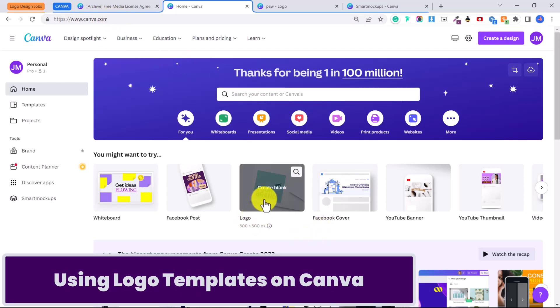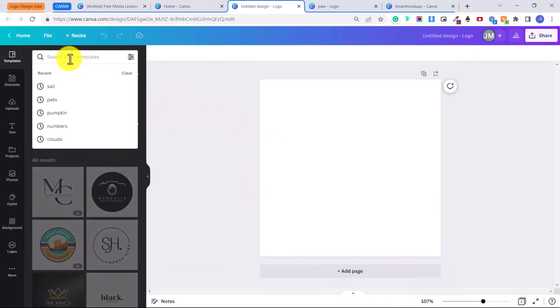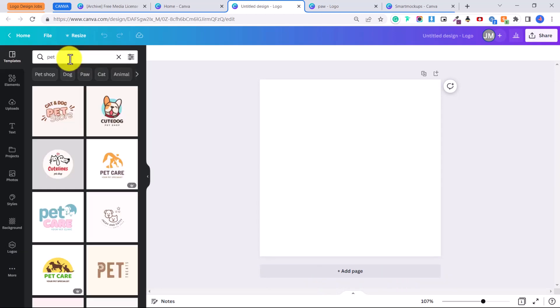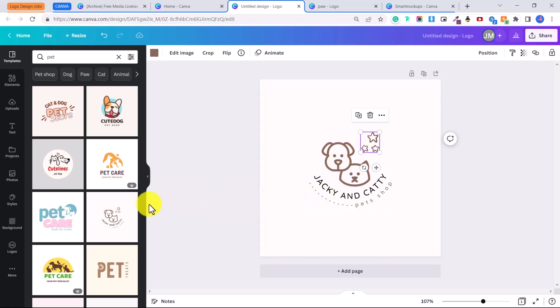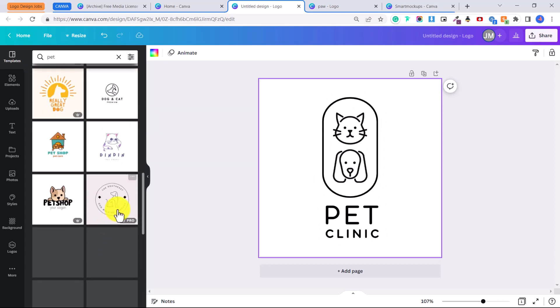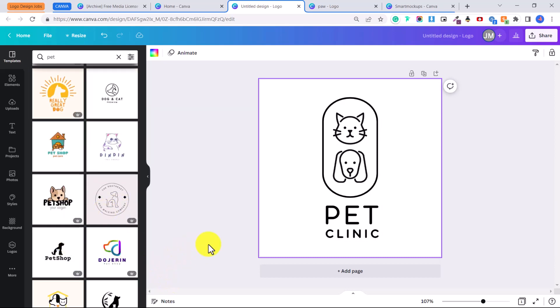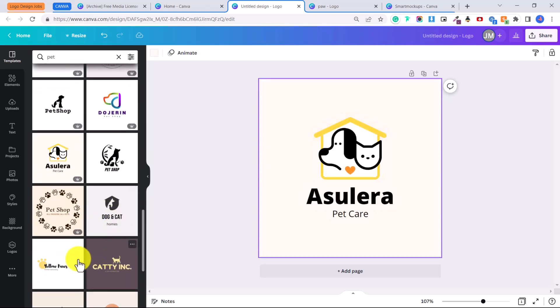Go to canva.com, create your profile, and click on 'Logo' to create a blank logo design. On the side you can see many different logo templates — for example, for a pet store there are many options. However, you want to use elements from these but make something unique. If you just put in the new company's name on a template, other people are probably using that exact logo, so you want to create something unique for your client.